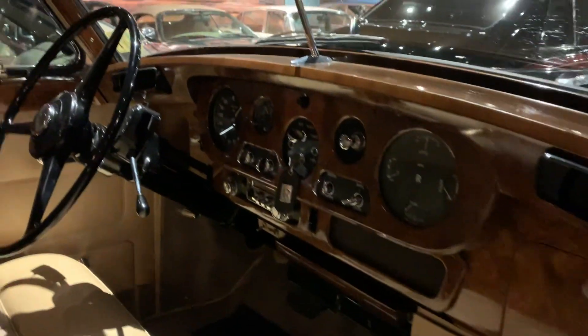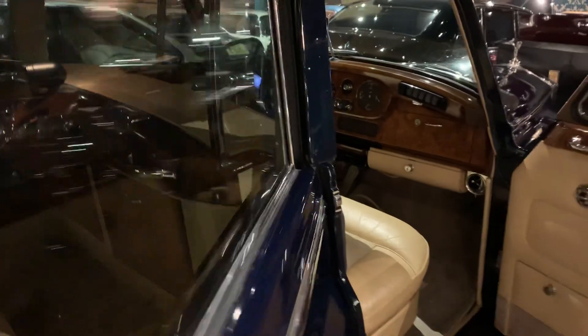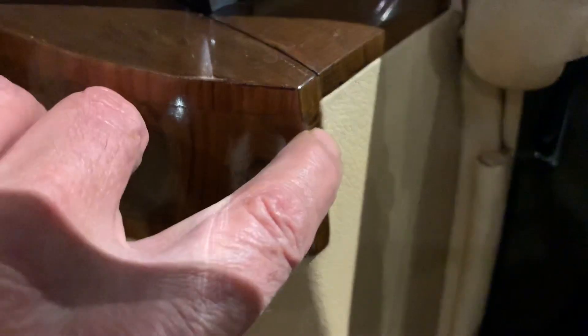The car is of course in stunning condition. The leather — Connolly hide, of course — has cloth inserts. But it has the very rare optional finish called faux pigskin. See all the little pore holes — this is what pigskin would look like. It's not real pigskin; it is real leather made to look like pigskin. This was a Rolls-Royce factory option.